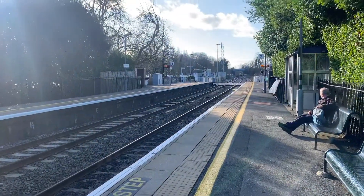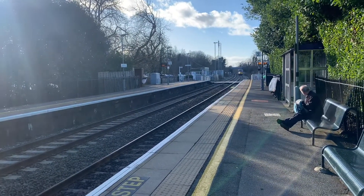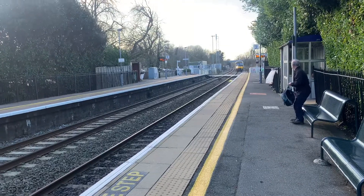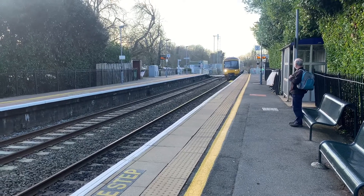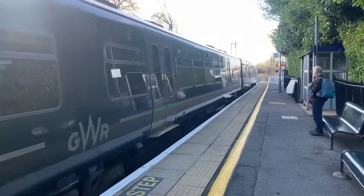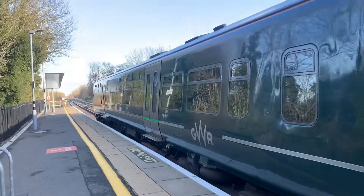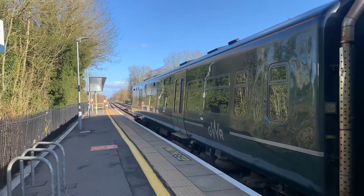Arriving now is the 1456 Great Western Railway service from Bedwin to Newbury. This one is 165-123. Departing now is the 1456 Great Western Railway service from Bedwin to Newbury.